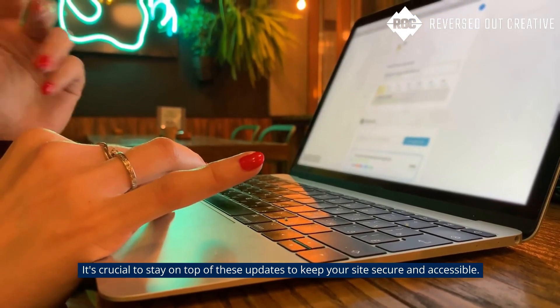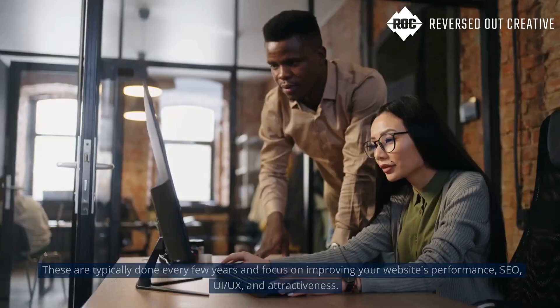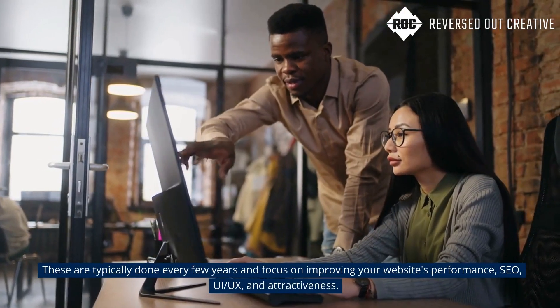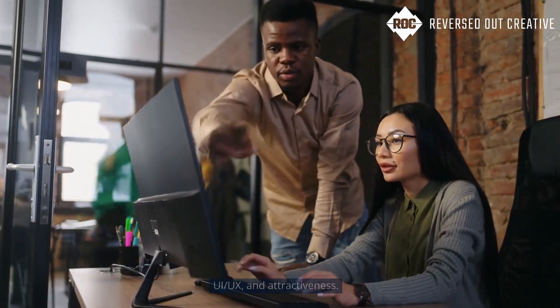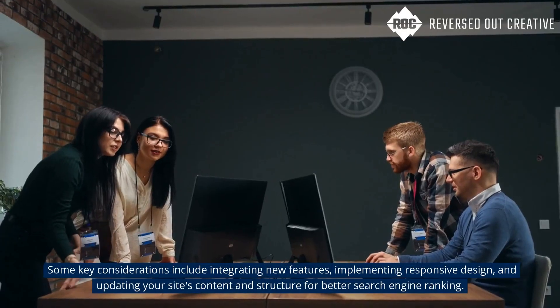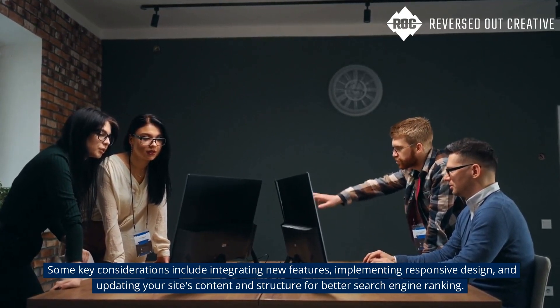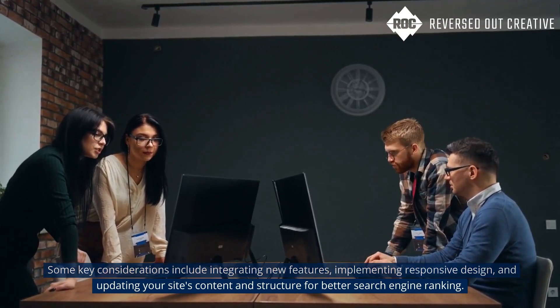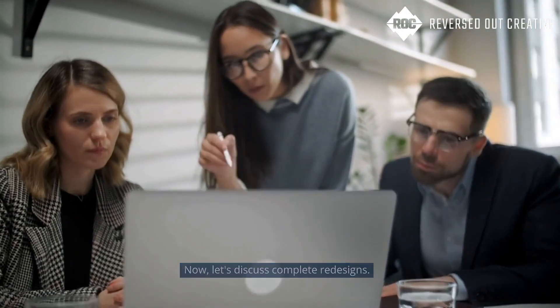It's crucial to stay on top of these updates to keep your site secure and accessible. Next, we have major updates, typically done every few years, focusing on improving your website's performance, UI/UX, and attractiveness. Key considerations include integrating new features, implementing responsive design, and updating your site's content and structure for better search engine ranking.